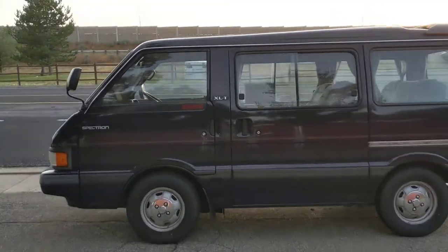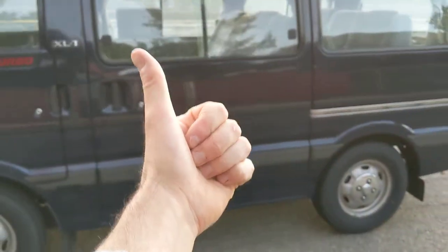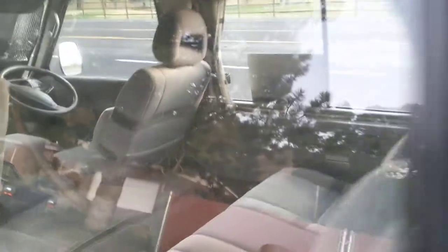There's your XLT badge — I guess that's the trim level. Really cool, really clean. The for-sale ad said it's rear-wheel drive, turbo diesel, manual, with room for about eight passengers, curtains, and kind of a high roof. It would make a really great camping rig — the only thing it doesn't have is four-wheel drive. Like many Japanese vans from the 1980s, the engine is right under the front passenger seats.